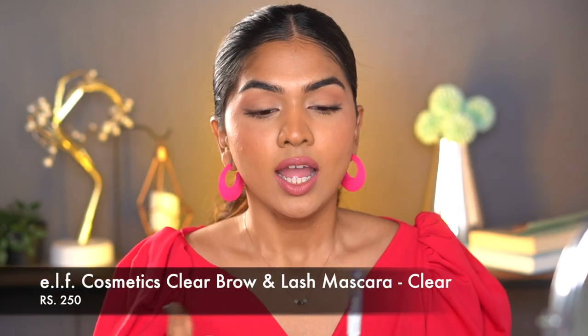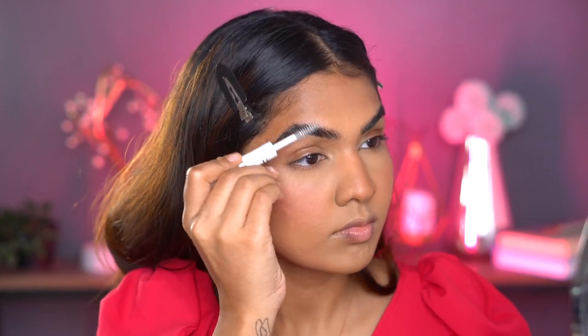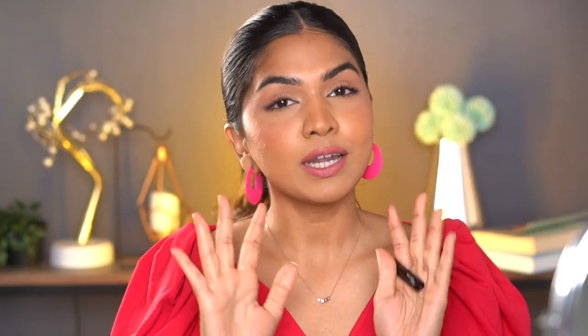I've been meaning to try a clear brow gel for a long time because I have pretty thick brows and a colored brow gel just makes them look even thicker and fuller, which I don't want. I found the ELF Clear Brow and Lash Mascara and I really like it. It doesn't make my brows feel heavy — you just use the spoolie and your brows are set until you remove your makeup.